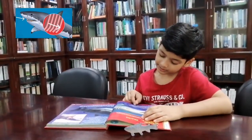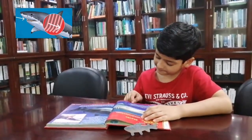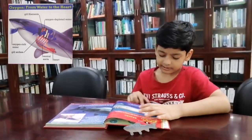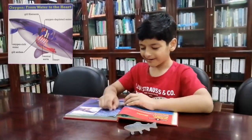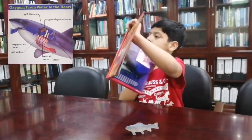Sharks remove oxygen from the water in order to breathe. Water enters the shark's mouth and flows over the gills. Inside the gills are hundreds of feathery filaments that contain blood vessels. These blood vessels absorb oxygen from the water as it passes by, keeping the oxygen flowing.